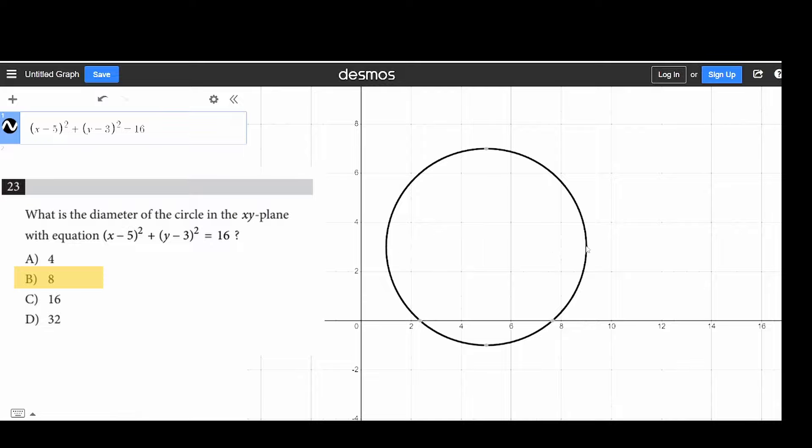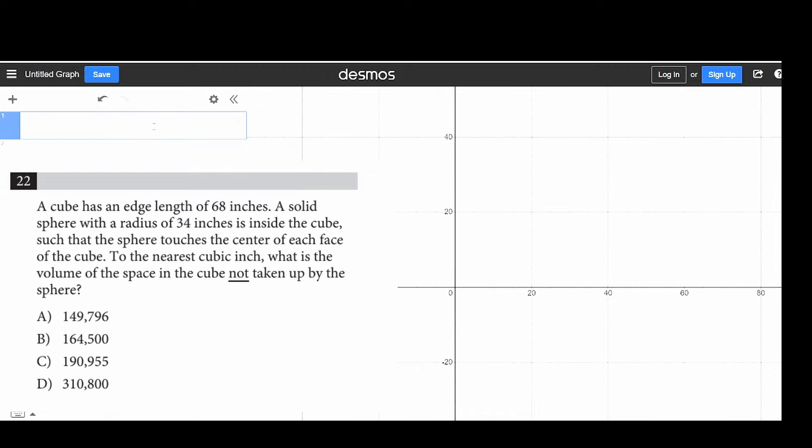You can use Desmos for a lot of things — for pure calculations too, not just graphing. This is mainly how I use it now in college. It's just really convenient to have it all typed out. You make fewer mistakes that way. For this one, we're trying to find the empty space of a sphere inside a cube, so we do cube volume minus sphere volume. Sphere volume is 4/3 π r³, and our radius is 34. That's our answer. Extremely simple to plug in on Desmos.